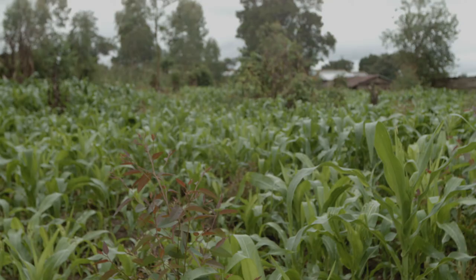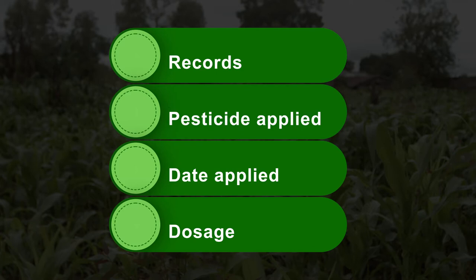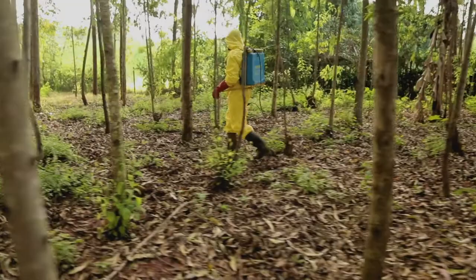Keep written records of the pesticide you have used, when it was applied, and the dosage used. When spraying more than once during the season to manage the Fall Army Worm, alternate between pesticides with different active ingredients to avoid pest resistance to any single chemical.